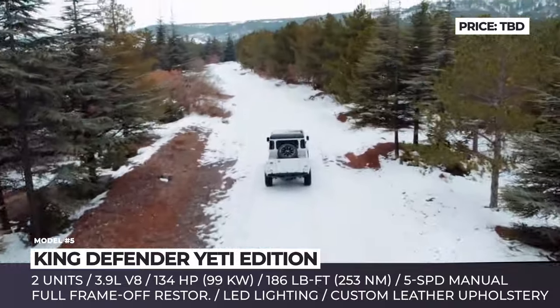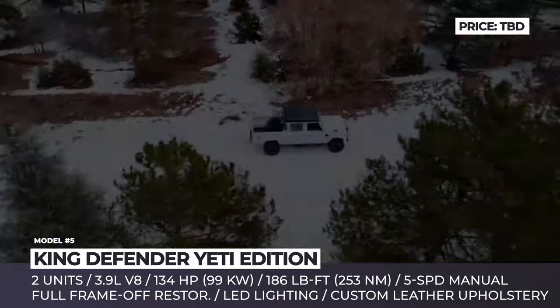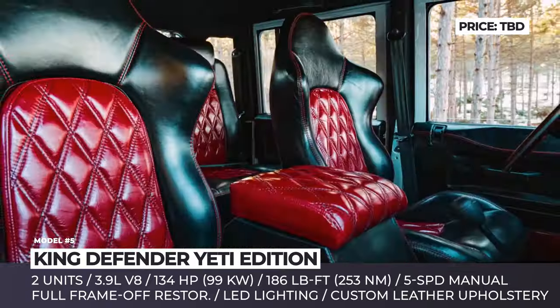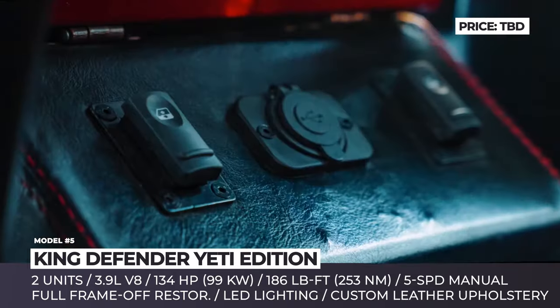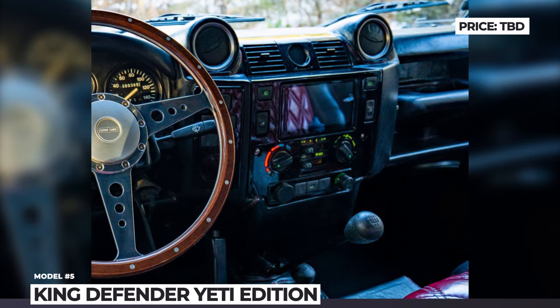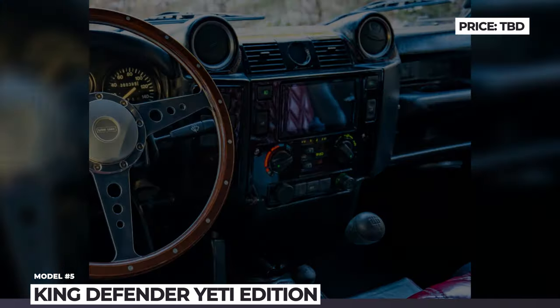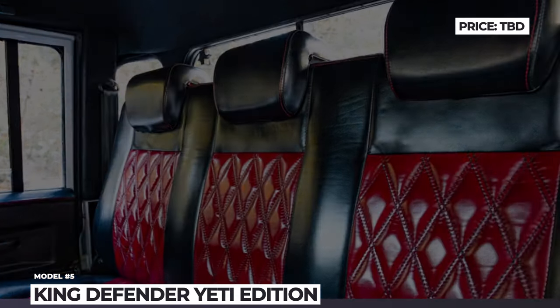So at this point, the HP parameters for the Yeti remain unknown. Its cabin gets a custom black leather upholstery coupled with red trimming on the seats. King Defender also installed a Puma dashboard, a rear-view camera, power windows, a Pioneer sound system, air conditioning, and LED lighting.